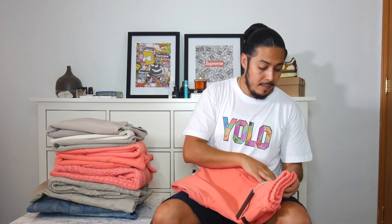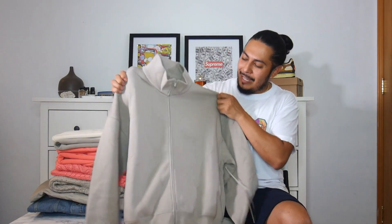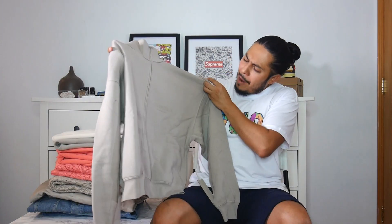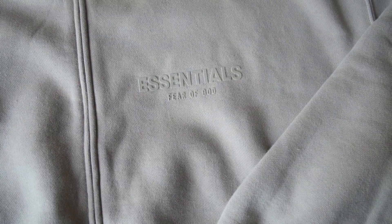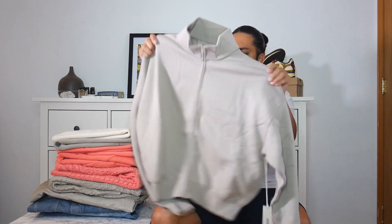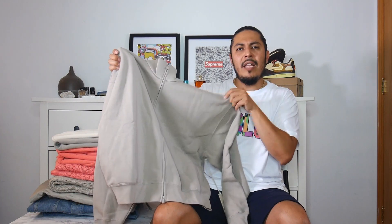This zip-up fleece sweater — I really like it. Looks a little cropped, and I do like that it has the old Fear God Essentials logo. Not a fan of the colorway though. I'd have to try it on to give a full opinion, but so far it's okay. I think I'd prefer it in a darker color.